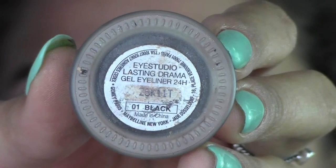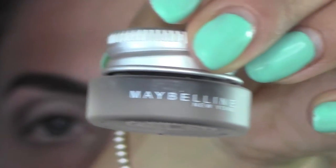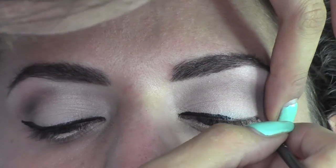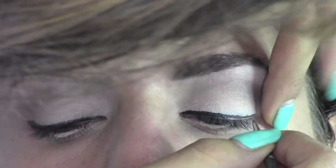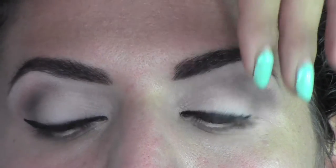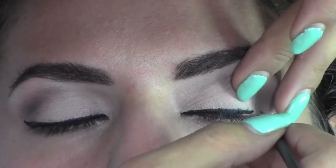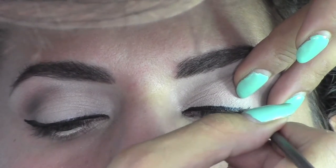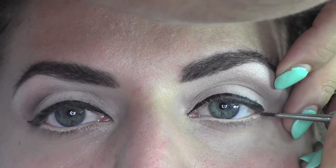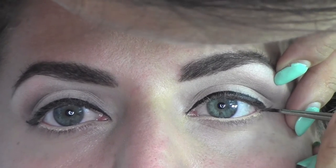Now we skip to eyeliner. I'm using the Maybelline gel liner in black and I'm going to do a very thick eyeliner with a flick at the end. I'm sorry the camera was partially blocked by my hair, but I hope you can see what I'm doing. I did the inner part first and now I'm doing the outer part, always using a very thin brush — the MAC 210 — elongating my eyes by imagining a line outward.